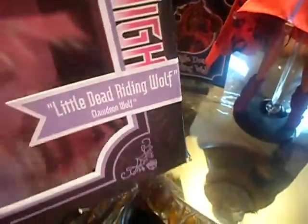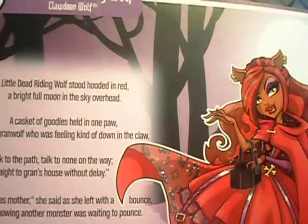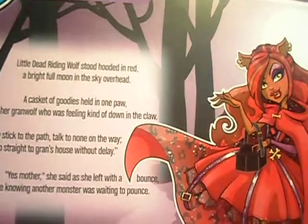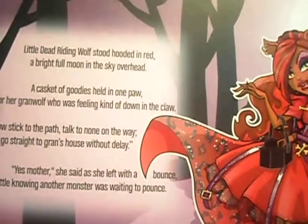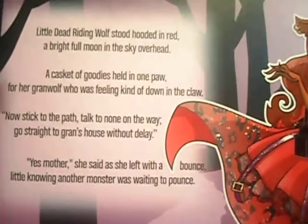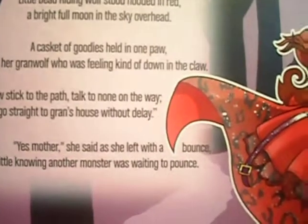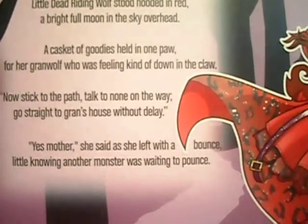So let's go with the box. Sorry, I'm kind of tired — I've been up since six in the morning. Little Dead Riding Wolf — the box reads: 'Once upon a time there was a ghoul with a nose for trouble. Little Dead Riding Wolf stood hooded in red, a bright full moon in the sky overhead. A casket of goodies held in one hand for her grand wolf, who was feeling kind of down in the claw. Now stick to the path, talk to no one on the way, go straight to grand's house without delay. Yes, mother, she said as she left with a bounce — little knowing another monster was waiting to pounce.'